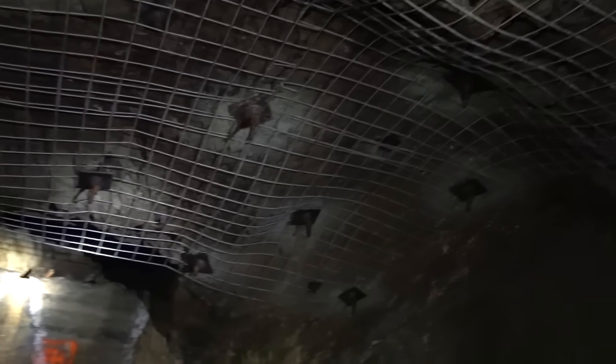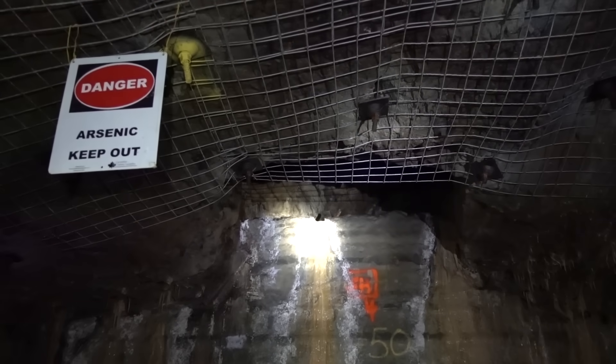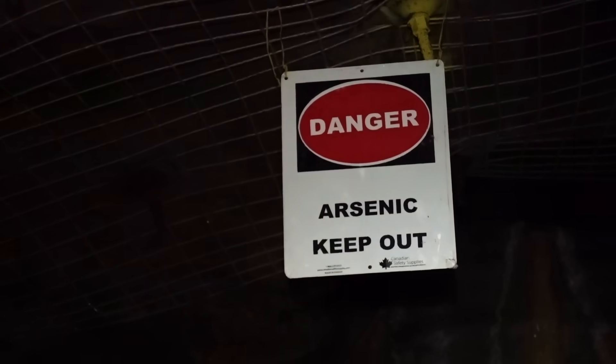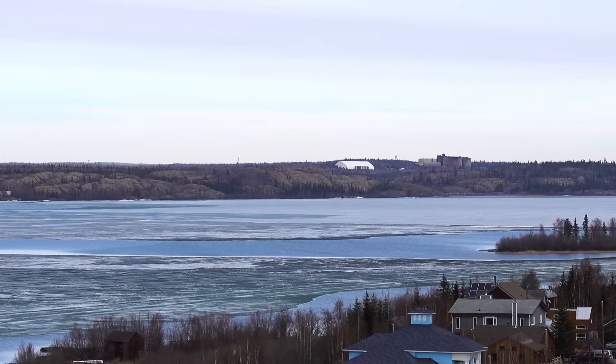There is a problem, though. That mining also created more than 200,000 tons of toxic arsenic-trioxide dust. That's enough to kill everyone on Earth several times over. Over the decades, the vast majority of it was stored in the empty, abandoned chambers left behind after mining, although some of it did get out into the environment.